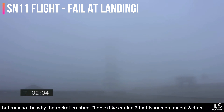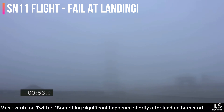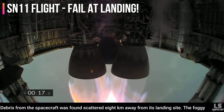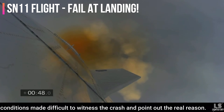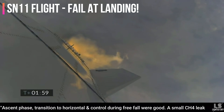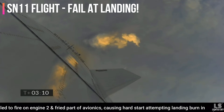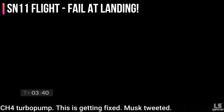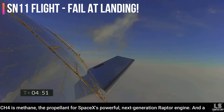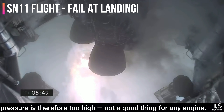Engine 2 had issues on ascent and did not reach operating chamber pressure during the landing burn, but in theory it wasn't needed. Musk also wrote that something significant happened shortly after the landing burn start. Debris from the spacecraft was found scattered 8 kilometers away from the landing site. The foggy conditions made it difficult to witness the crash. After a few days, Musk tweeted that a small CH4 leak led to fire on engine 2 and fried parts of avionics, causing a hard start attempting the landing burn in the CH4 turbo pump. CH4 is methane, the propellant for SpaceX's Raptor engine. A hard start refers to ignition when there's too much fuel in the combustion chamber and pressure is too high.